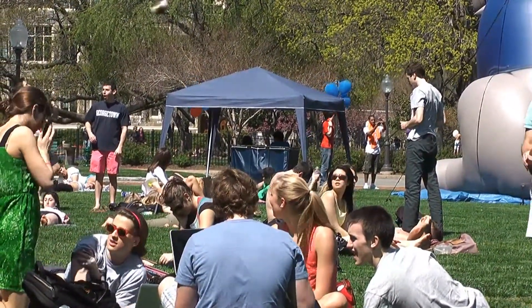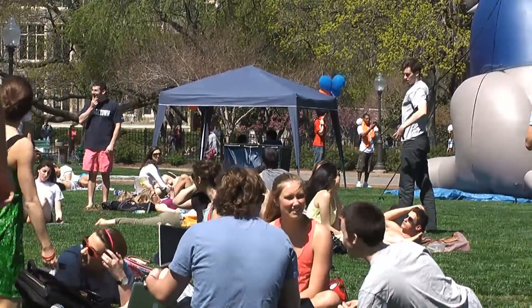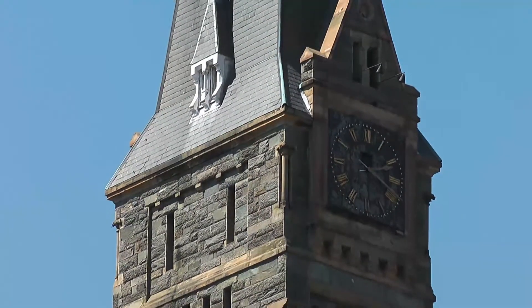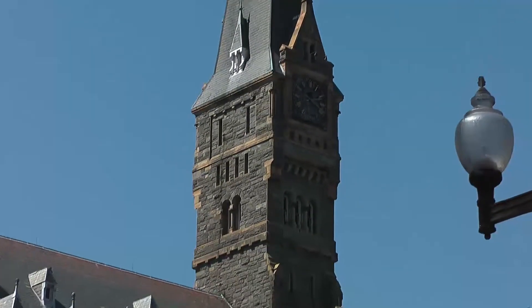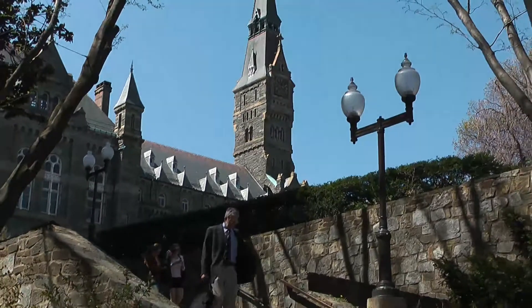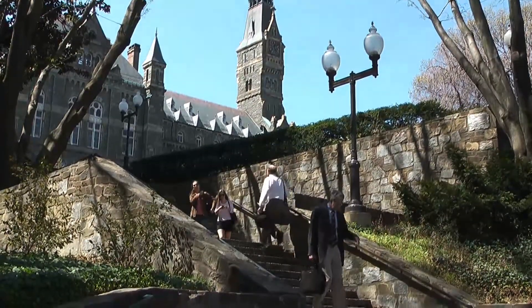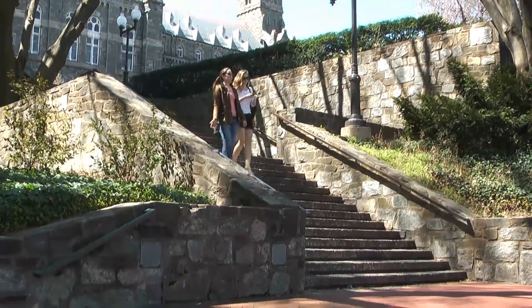Cochlear implants allow people who are deaf or extremely hard of hearing to hear for the first time, or to hear once again. The Reborn project examines the technological features of the cochlear implant and explores how the technology has impacted the deaf community and a wider class of devices that augment the abilities of the human body. This project attempts to shed light on the increasingly blurry definition between ability and disability.